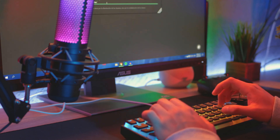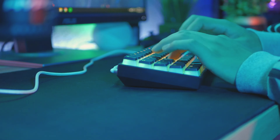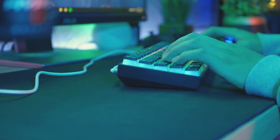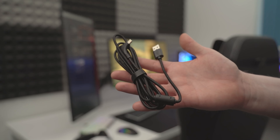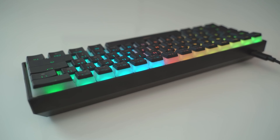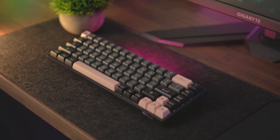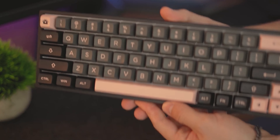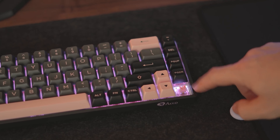A crucial aspect for any gamer is the anti-ghosting capability, and the Gamma K61 Malawian Quotches has it. This means you can press multiple keys at once without worrying about whether they will register or not — an essential feature for games that require fast key combinations. Finally, although it is a wired keyboard, it comes with a detachable USB-C cable, making it easier to transport and minimizing the possibility of cable damage.